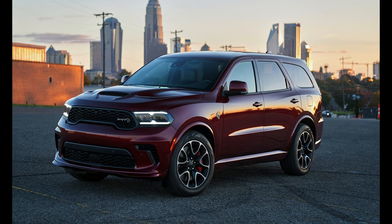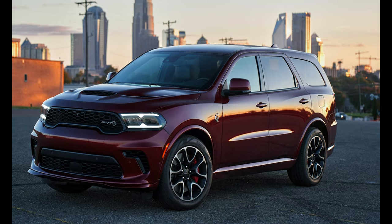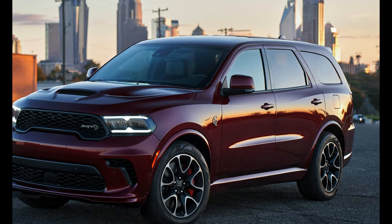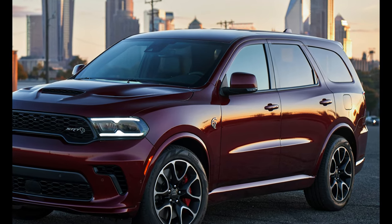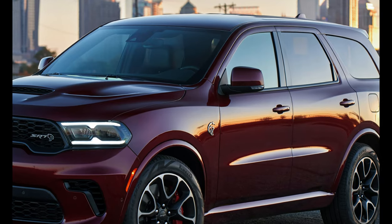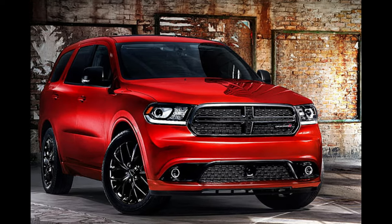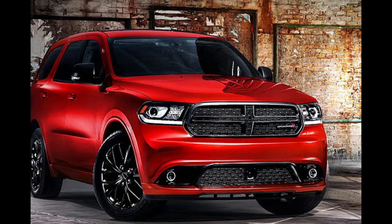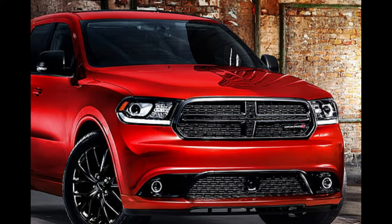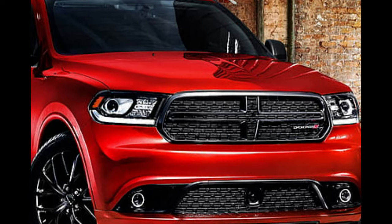Number 2: Dodge Durango SRT Hellcat. Back in 2020, Dodge unleashed the most powerful SUV straight from the dealer floor with the beastly 710-horsepower 2021 Durango SRT Hellcat. The bad news? This was a one-year production model only. The good news? Based on demand from enthusiasts, the SRT-powered SUV is back for 2023 sporting the same supercharged 6.2L Hemi Hellcat V8 engine putting down identical power, including 645 lb-ft of torque. Expect the Durango SRT Hellcat to clock 0–60 mph in only 3.5 seconds, hitting a top speed of 180 mph, while achieving a quarter-mile time of under 12 seconds, and towing up to 8,700 pounds.